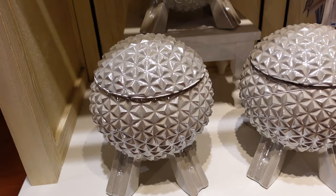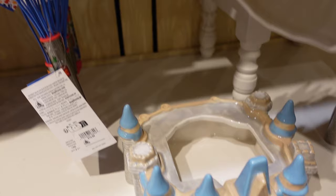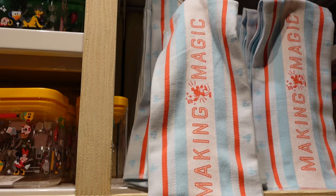Look at this Spaceship Earth cookie jar — that would be so difficult to get back home, but I feel like it's worth it if you want it. Oh my word, is this a cookie jar too? It is, but that's not very practical, and so hard to get back home. There are coffee, tea, flour, and sugar containers, and a 'Making Magic' tea towel for $19.99.